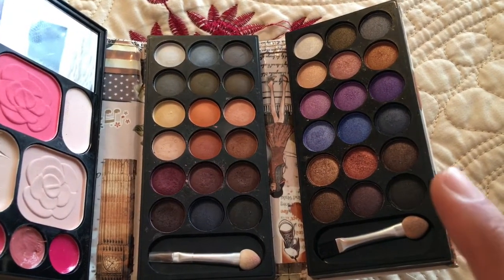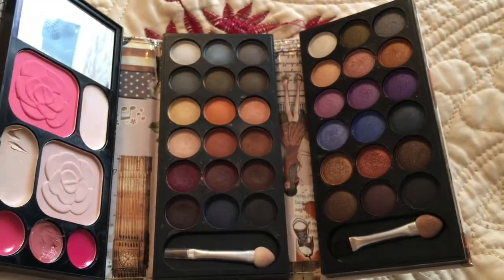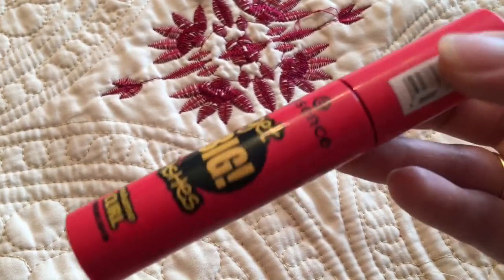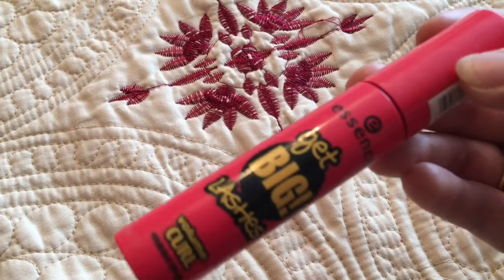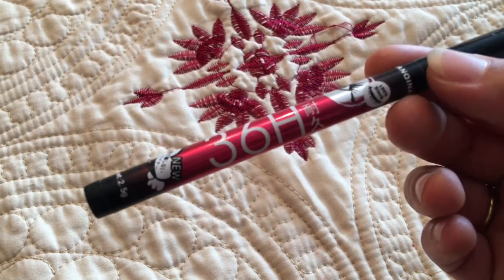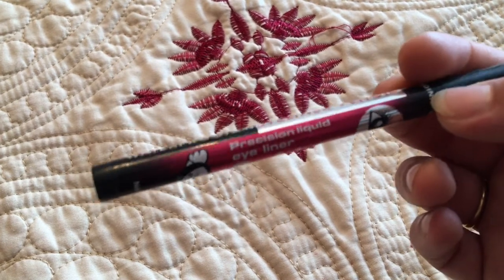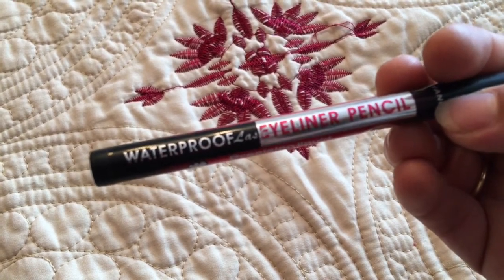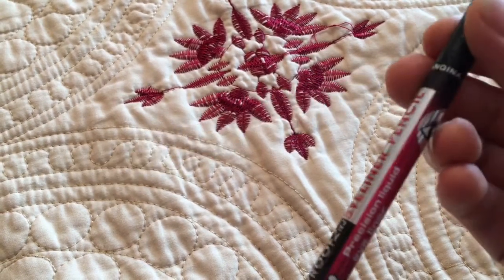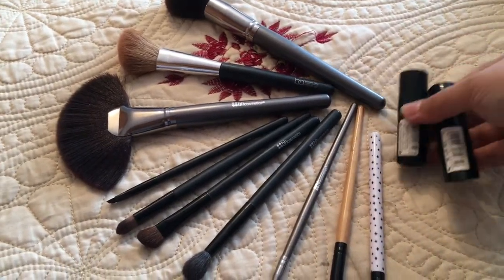I use a soft blue color on the lid and put highlighter on my inner corners. For lashes I use the Essence Get Big Lashes Volume Durable Mascara — it's really good. For eyeliner I use a waterproof eyeliner pencil that lasts 36 hours — it really does stay for a long time.